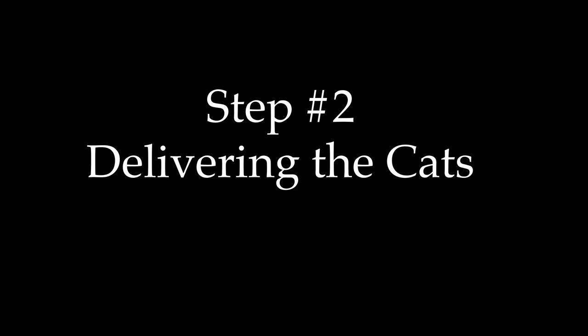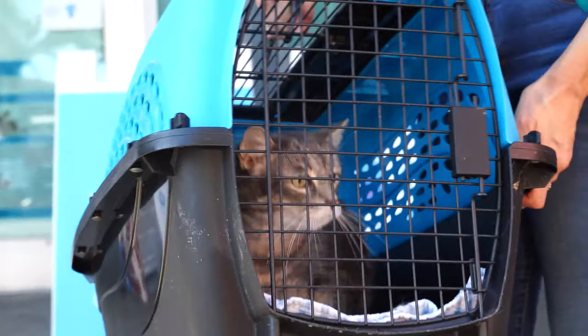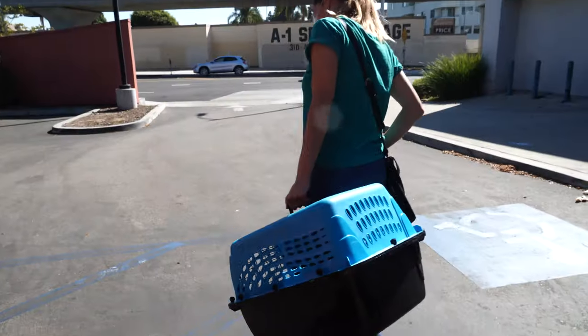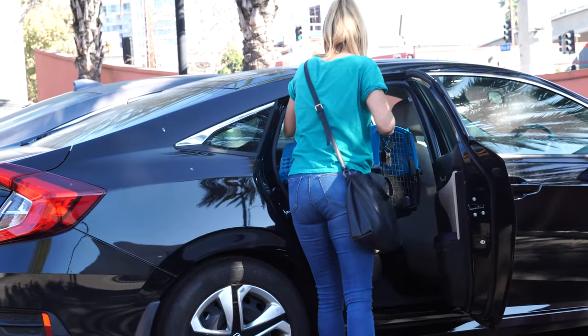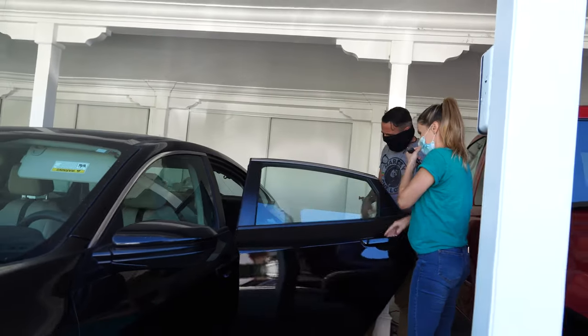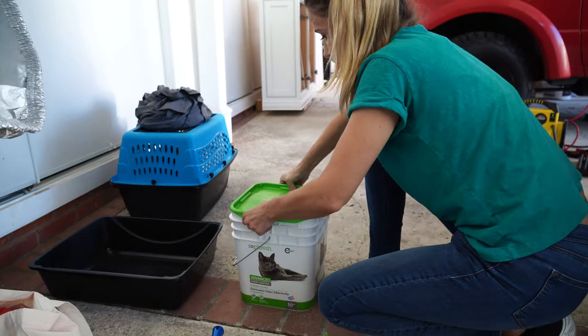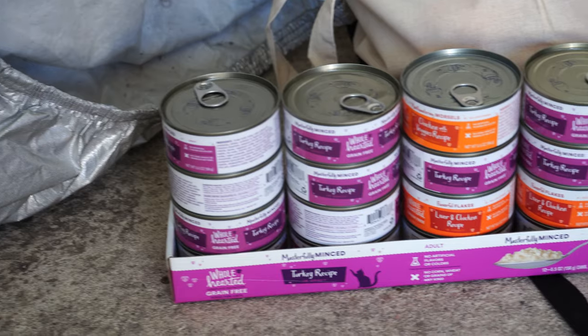Step two: delivering the cats. The cats are pulled from local shelters. All working cats are feral cats, unsocialized and otherwise unadoptable, which means every working cat is a cat saved. With the cat secured, we can now head over to the working cat location and get Kevin and Maria all set up. We make sure that every working cat is supplied with a month's worth of food and litter as well as all other essentials that will be needed.